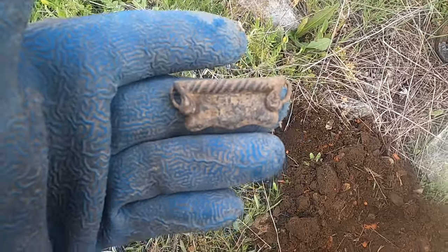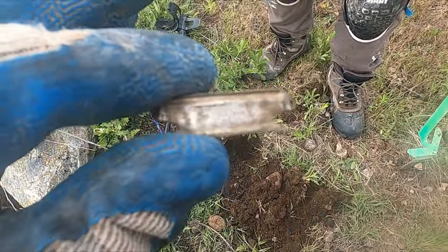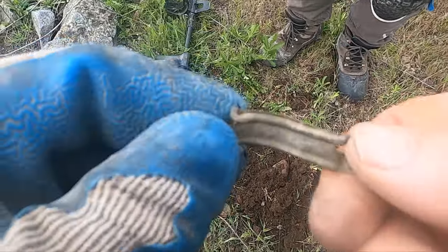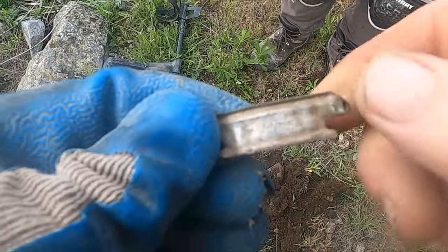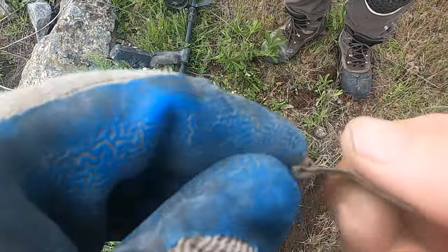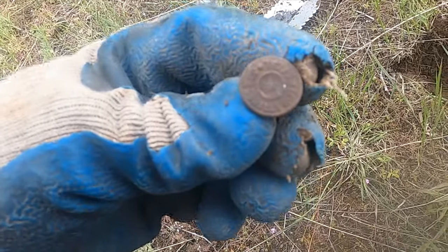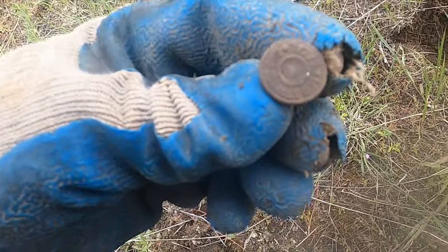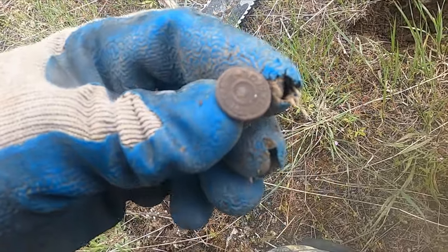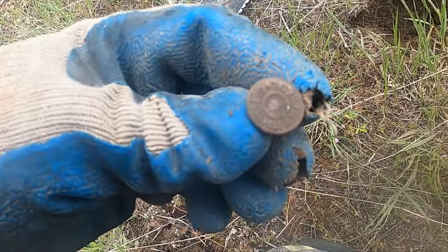Dinwiddie just dug this one — looks like part of a suspender and it says 'solid silver front,' so this might be a silver piece right there. That had me going for a second — I thought that was going to be a coin. It's a Levi Strauss suspender button. Man, you never get those.